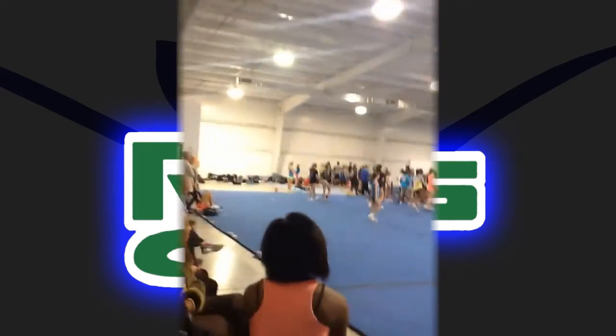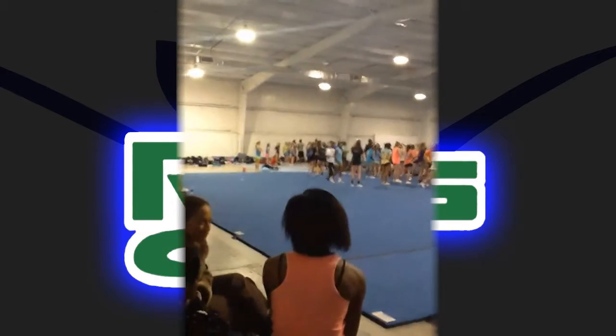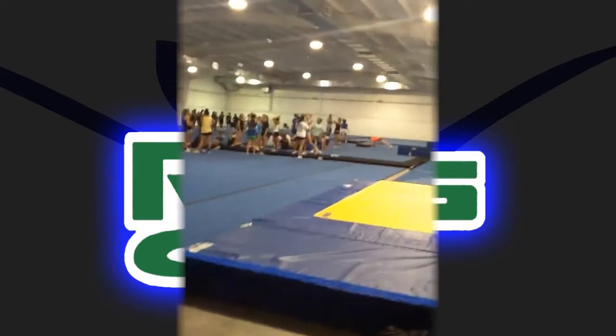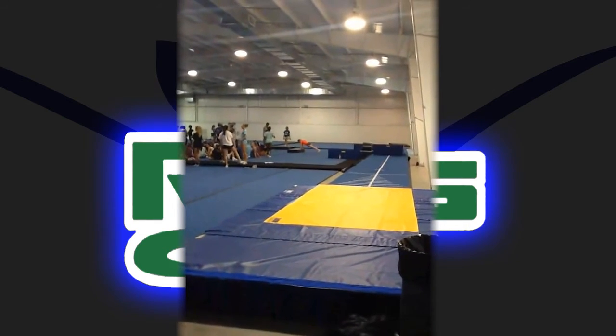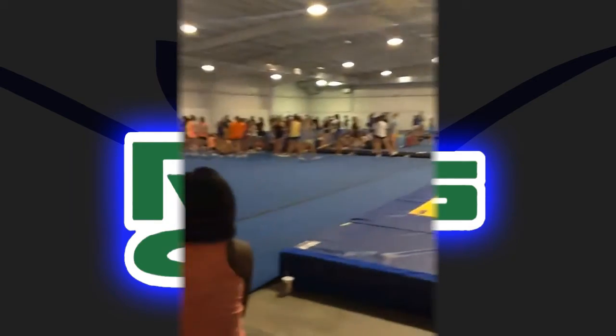Out here we've got a hard floor, which we don't have at the other location, for the high schools to work out on, and it gives us a little overflow room for all-stars to practice stunning. We've got the rod floor here right in front of us, which is a power tumbling, regulation-length rod floor — also something we don't have over at the Marietta gym. It's kind of between a tumble track and a spring floor.